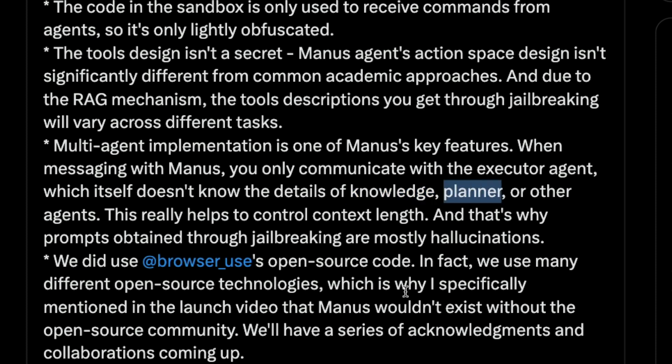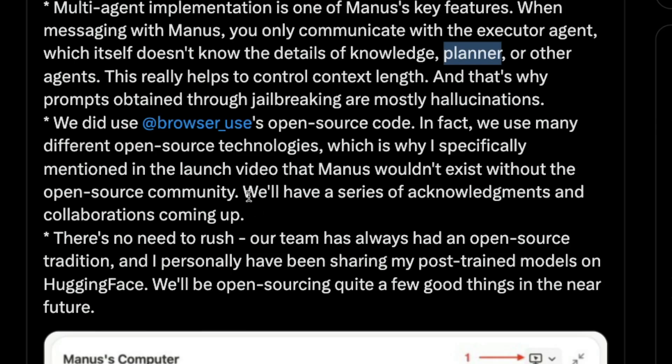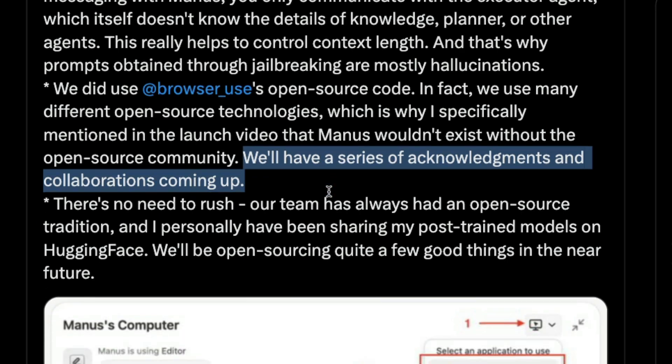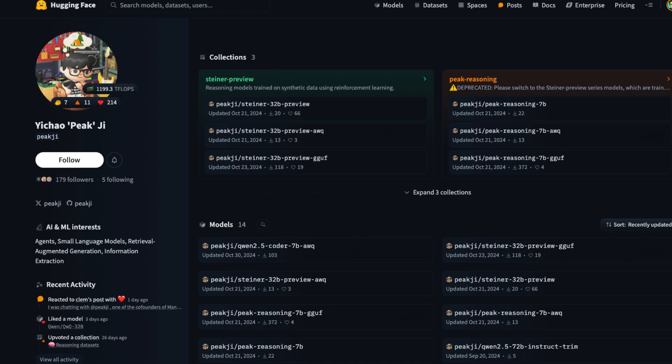That is also why any prompt you get through Manus's jailbreaking could be a hallucination. They acknowledge they're using browser use, which is a very popular library. They also said they're going to do a series of acknowledgements and collaborations, and importantly they have plans to open source a few things. The co-founder acknowledged that he has post-training models open sourced on Hugging Face himself.